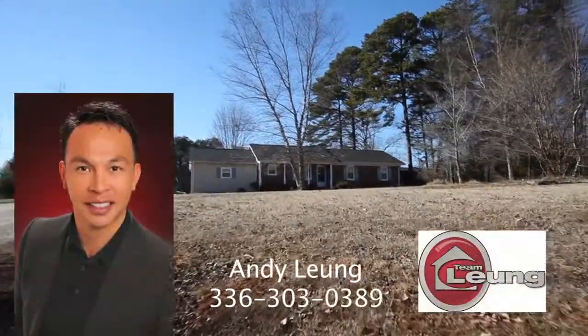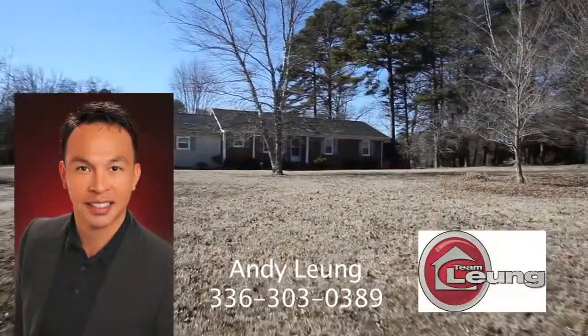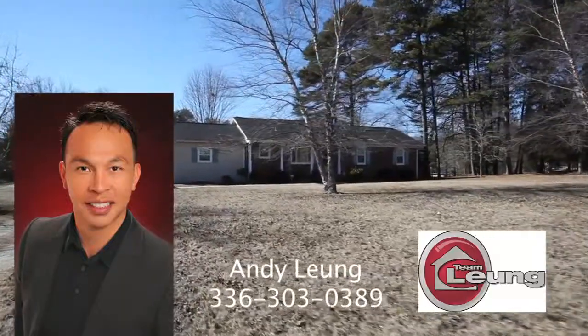For more information, contact Andy Leung at 336-303-0389.